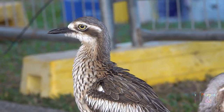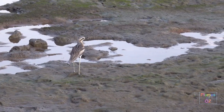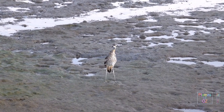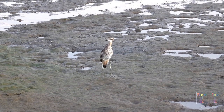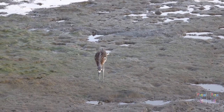Bush stone curlews with their long legs are often grouped with the waders, but there are differences. Firstly, the foot structure — they only have three toes, not the four radial toes of the Ardeidae, which are really geared up to walk on soft mud. Here on these mud flats it is a little unusual to see bush stone curlews, as they are more grassland birds, but it is great for photography.